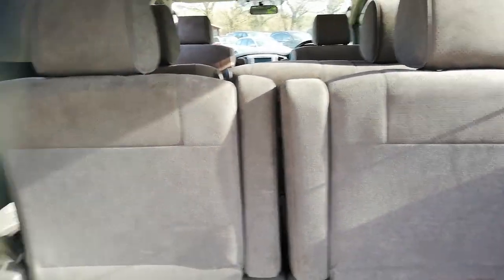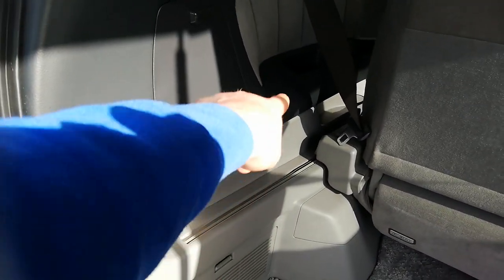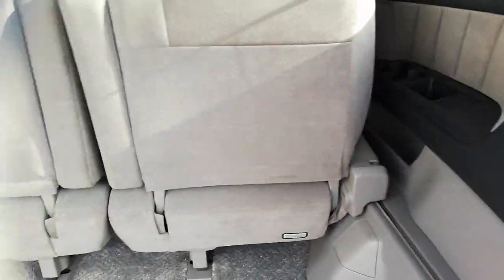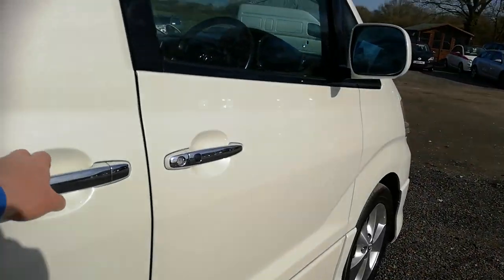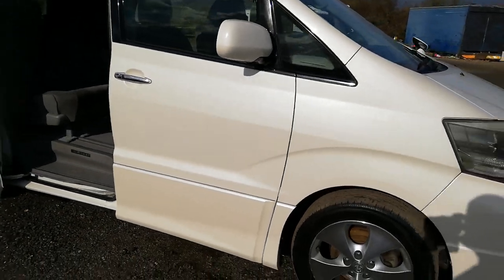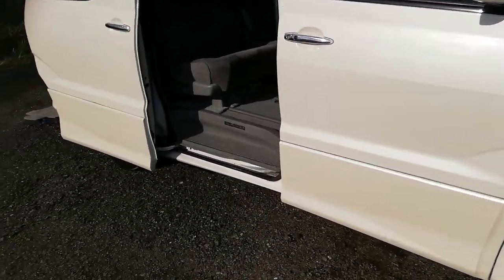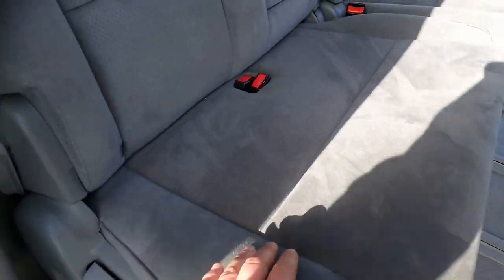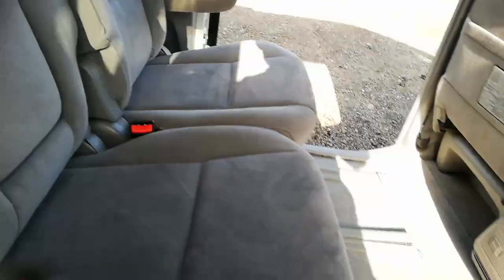All the backs of the seats are good, no scuffs down the side where it's been to the tip - looks like it's come straight out of downtown Yokohama. Power door on that side as well. Now the sun's out you can see the glint in the paint because it's pearlescent - she's beautiful.